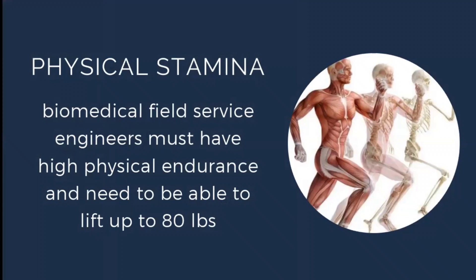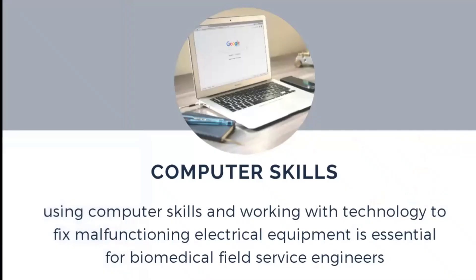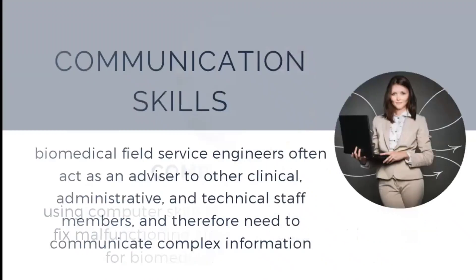Physical stamina is also very important, as engineers must have high physical endurance and be able to lift over 80 lbs. You need to be strong to lift and install particular equipment. Additionally, minimum computer skills are required, as using computer skills and working with technology to fix manufacturing and electrical equipment is essential for the biomedical field service engineer.